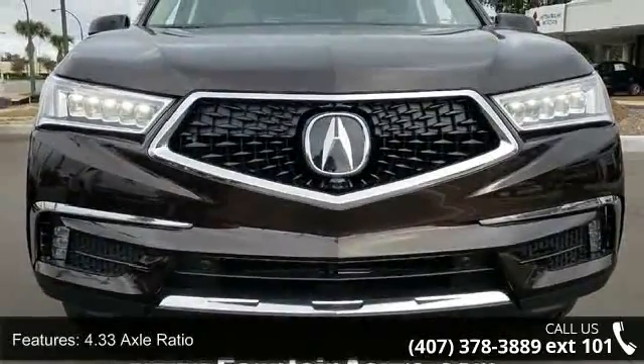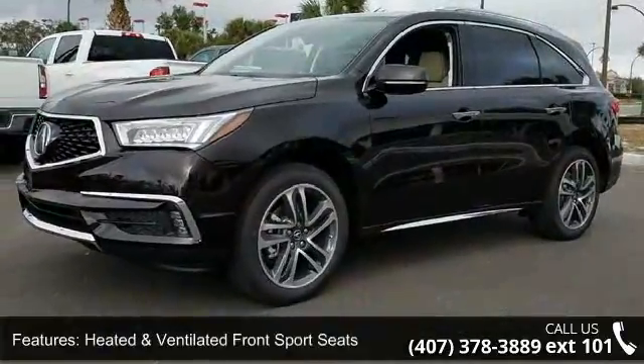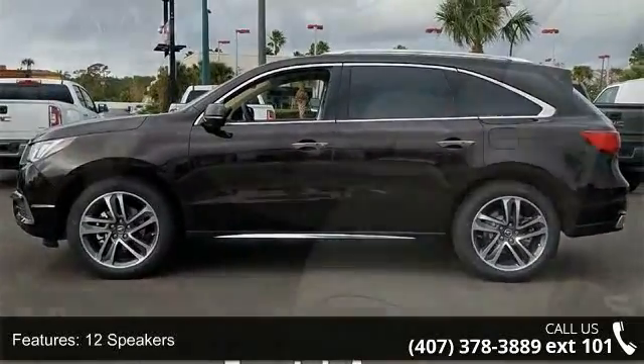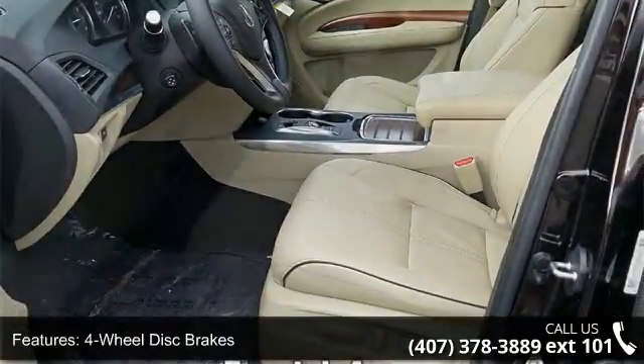This vehicle's top features include 4.33 axle ratio, heated and ventilated front sport seats, 12 speakers, 4-wheel disc brakes, air conditioning, electronic stability control, front bucket seats, front center armrest, navigation system, and spoiler.